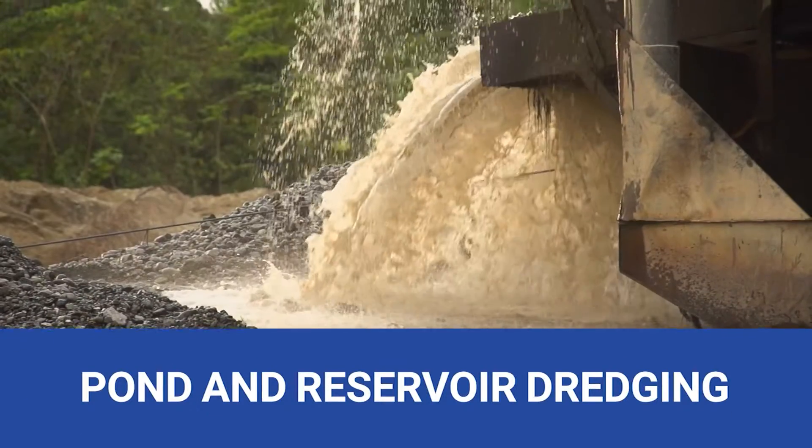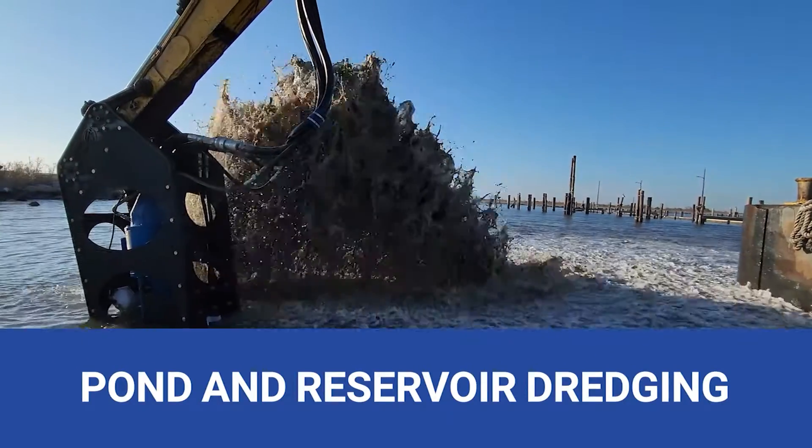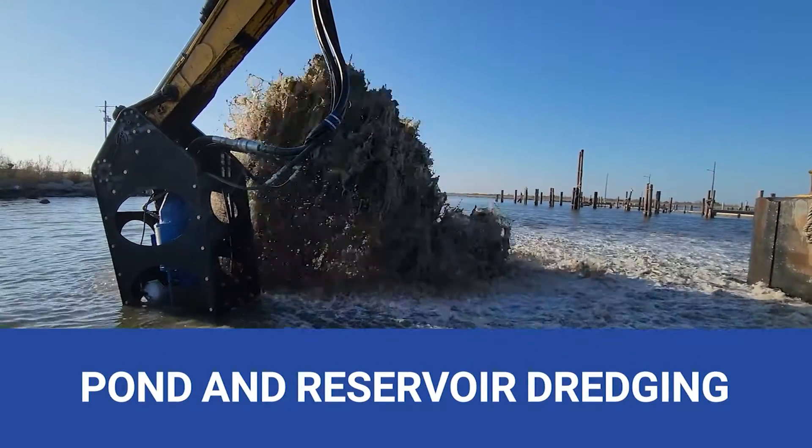Pond and reservoir dredging, securing water storage. Our hydraulic dredge equipment maintains water capacity and prevents flooding during heavy rainfall.